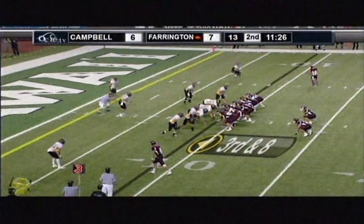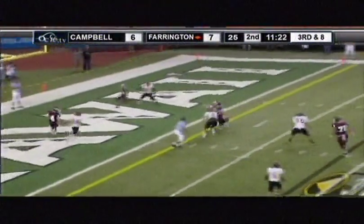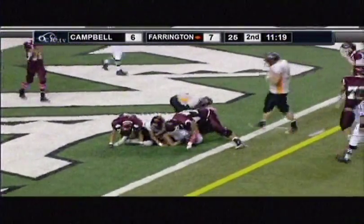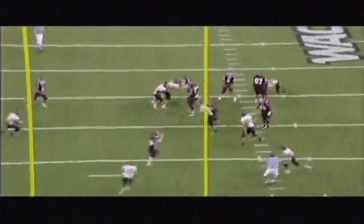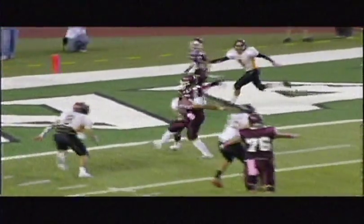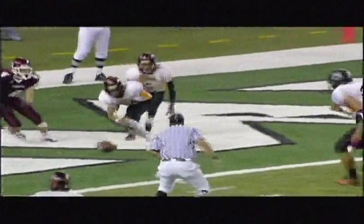Play number nine was ruled incomplete. This is exactly what we want. Great call — incomplete. Some people would say that's a catch and fumble, but it's not. The ball just touches his hands, he's immediately hit, and the ball comes out. Incomplete — very nice job. This is what we want throughout all of these plays.